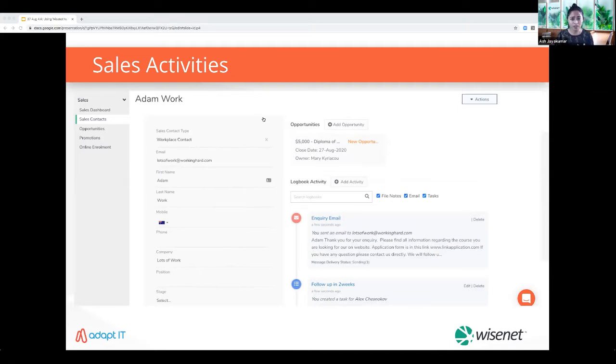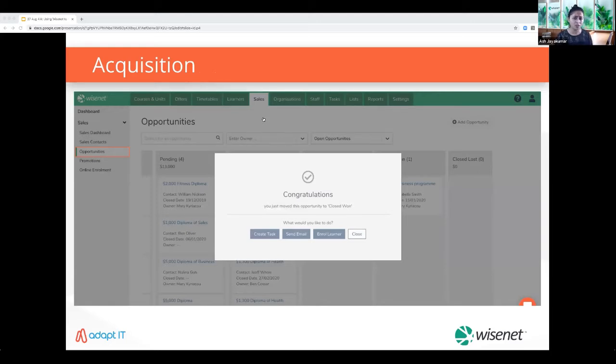If you're still using spreadsheets, redesign your business processes to make them digital-friendly. Cloud-based solutions like Wisenet reduce complexity and streamline operations, which can accelerate efficiency and give providers a competitive advantage. Moving the learner to the 'closed won' stage will also enable you to easily enroll them into the appropriate courses and assign them to the appropriate units of study.